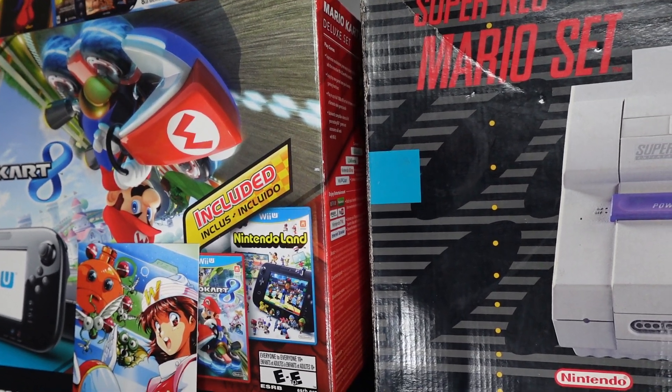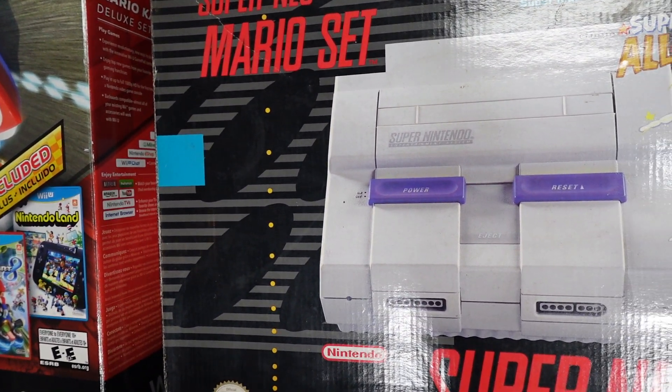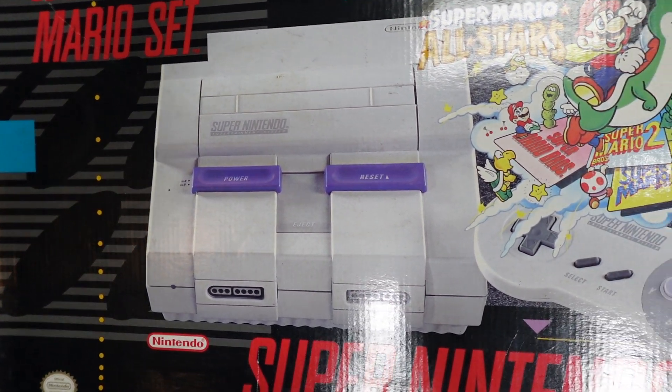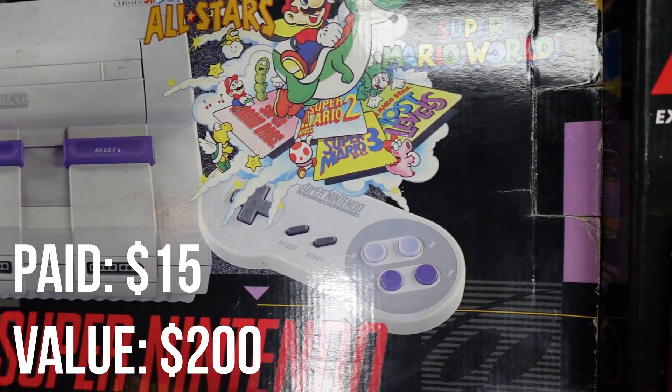Up first, I'm just going to show you some B-roll of my boxed Super Nintendo console. This is the Super Mario All-Stars Super Mario World bundle. I picked this up from a buddy for, I'm going to say a few bucks — I don't know how much, you can see it on the screen.